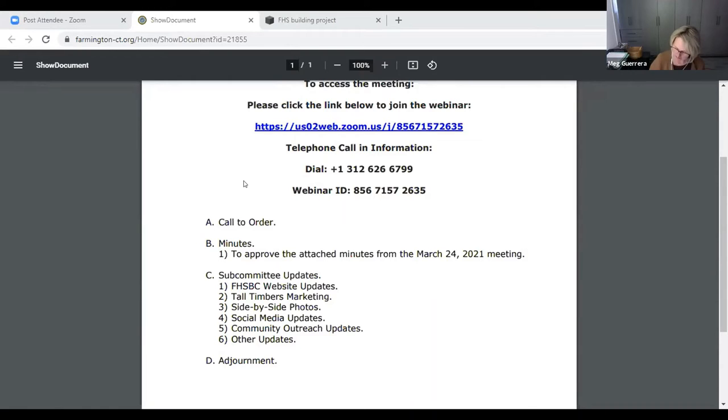We'll go right into subcommittee updates. First item up is website updates. Devin, if you want to start — and Ira, I think maybe you might have some information around this too. Sure. Go ahead, Devin.